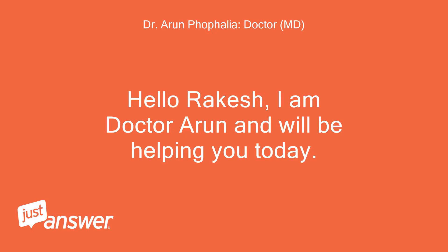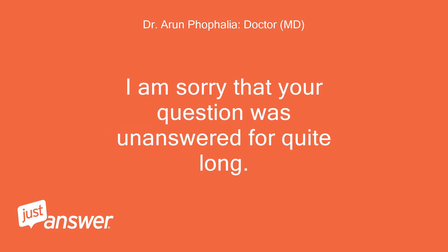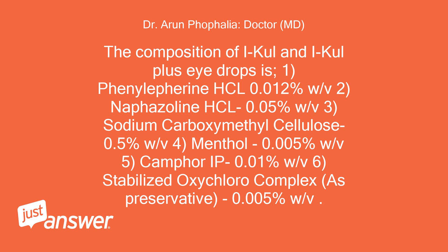Hello Rakesh, I am Dr. Arun and will be helping you today. The composition of i-cool and i-cool plus eye drops is: Phenylephrine HCL 0.012% w/v, Naphazoline HCL 0.05% w/v, Sodium carboxymethyl cellulose 0.5% w/v, Menthol 0.005% w/v, Camphor IP 0.01% w/v, and Stabilized oxychloro complex as preservative 0.005% w/v.